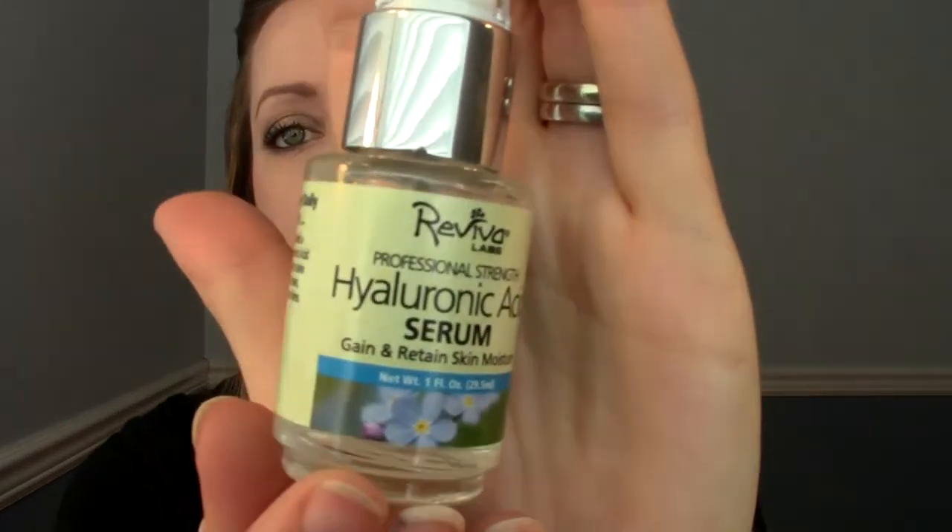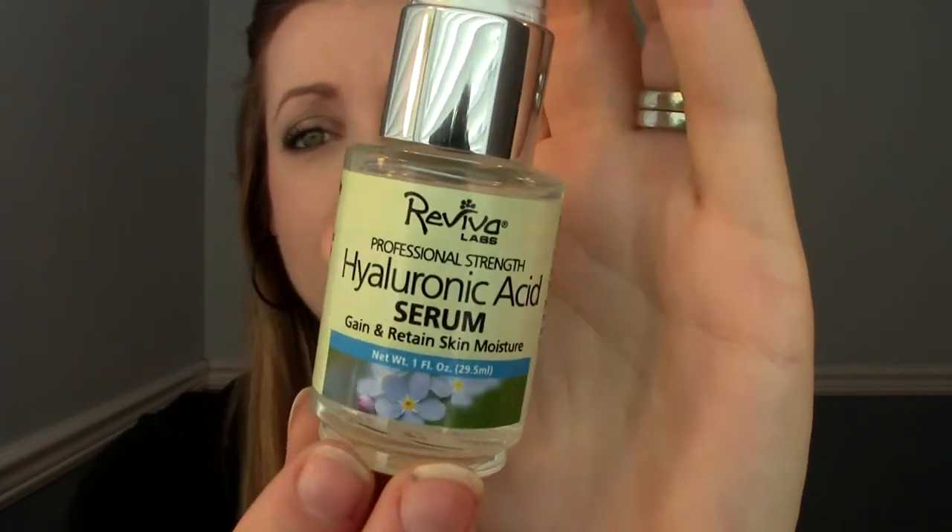The last skincare product is a Hyaluronic Acid Serum I recently picked up on Vitacost — I'll leave the link below. There are lots of companies that make it; this one's from Revival Labs and I purchased it because it was the least expensive at ten dollars. Hyaluronic acid is basically an acid that draws in moisture and holds it in your skin. I've only been using it for just over a week, but in my initial uses I'm happy with it — it seeps into my skin, feels hydrating, smooths my skin out, and I wear my night cream over it. Let me know if you want a more in-depth review after a couple of months.